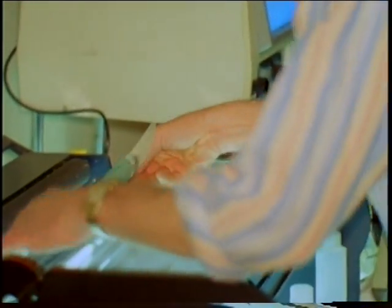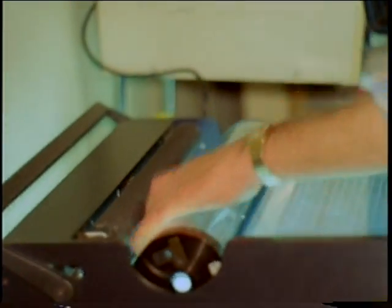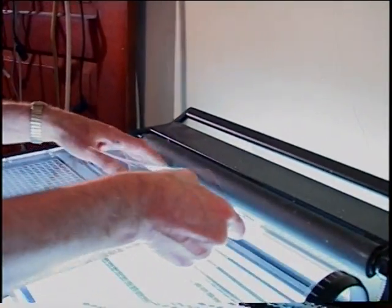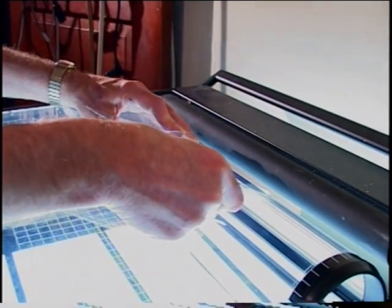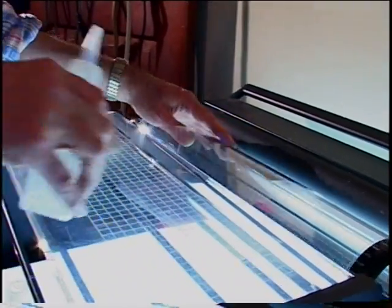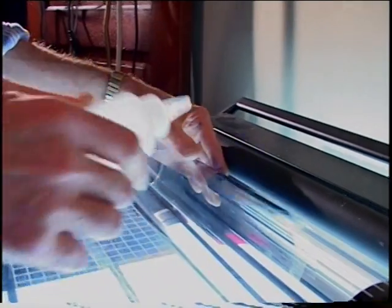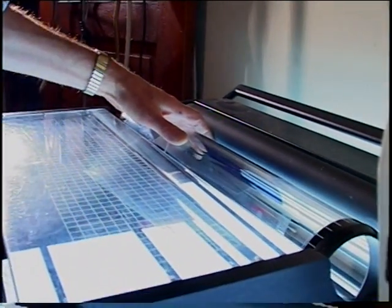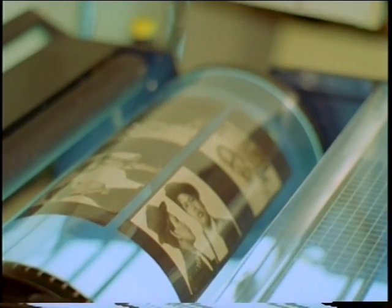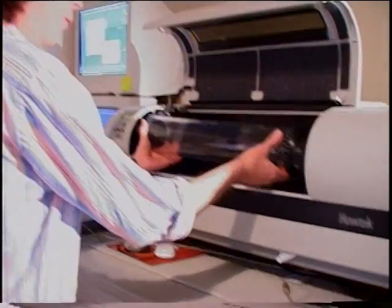High quality scanning is done on a drum scanner. If you want that National Geographic look, you have to do the same thing that they do — use a drum scanner. You mount the film wet, which improves the color rendition and eliminates scratches. Once your film is mounted on the drum, you are ready to put it in the drum scanner.